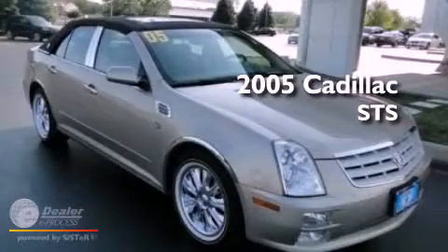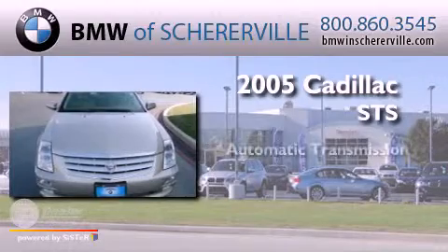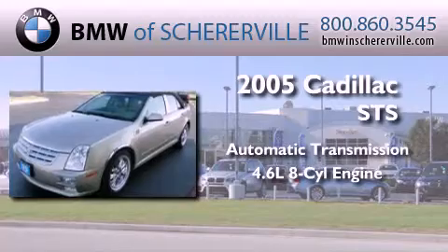This is a 2005 Cadillac STS. This four-door sedan has an automatic transmission and a 4.6-liter V8.